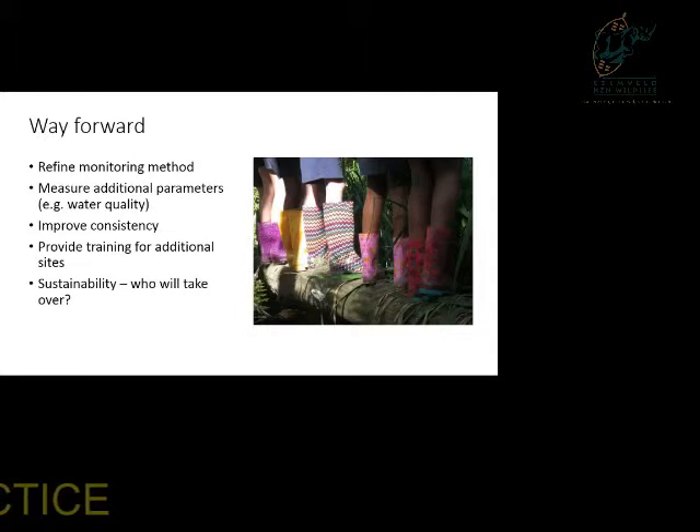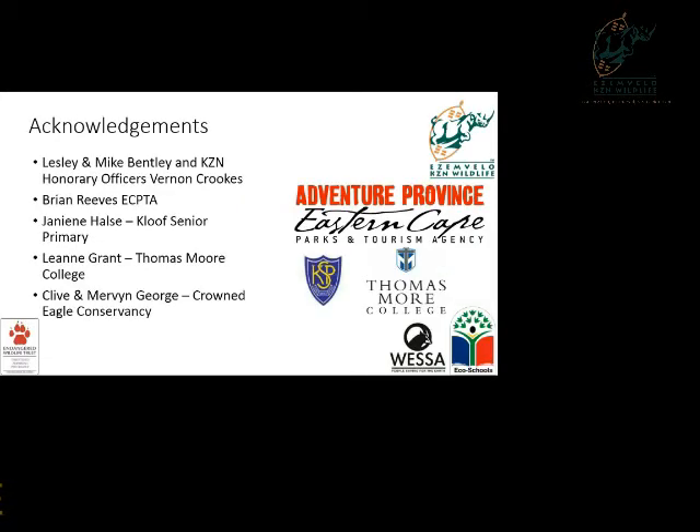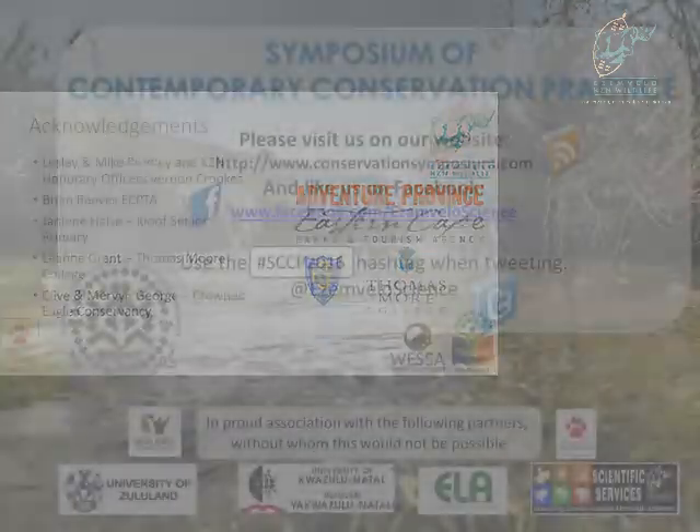We're refining the protocols as we go along and trying new things — doing mini-SAS but also looking at other ways to monitor water quality. We need to improve consistency: Vernon Crooks is very consistent with the same people sending in the same data, whereas school groups have less consistency. We'd like to roll this out at other sites going forward, and as I said, we need to think about who takes over when volunteers move on. Thanks to all of those groups for their contributions.